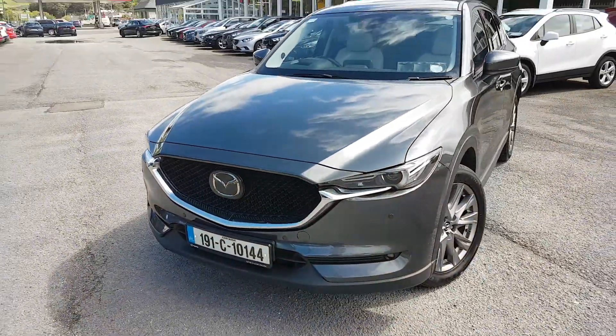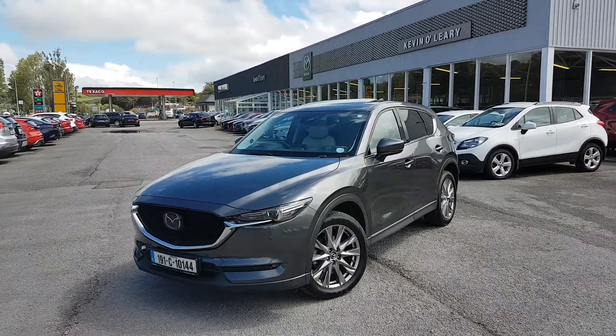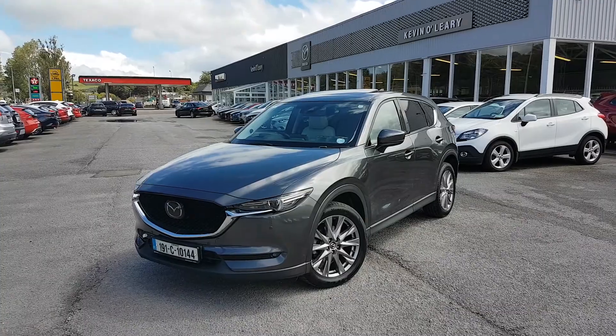That's our 191 Mazda CX-5 Platinum. You can get this car with a low rate of finance, and also with a 0% deposit here at Kevin O'Leary's in Bandon.